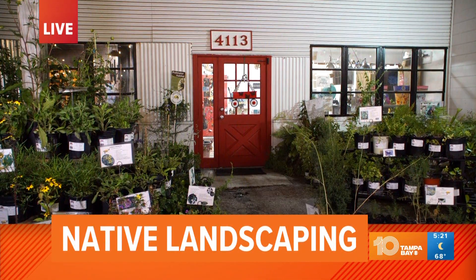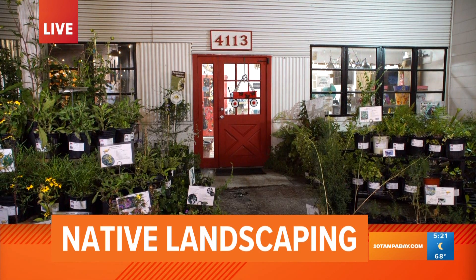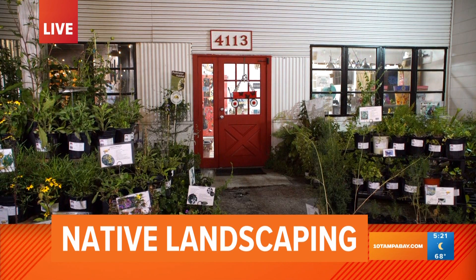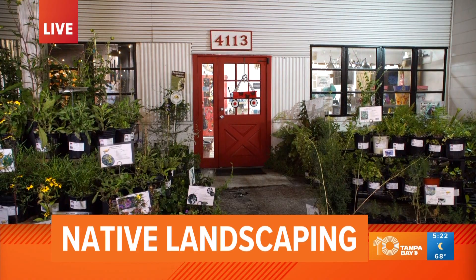A live look this morning at Little Red Wagon Plants in South Tampa for our grilling and gardening week. It's coming up in about 20 minutes. Jenny Dean is going to hang out with us to talk about the benefits of native landscaping. Plus Jenny Dean live this morning in Tampa — what's up Jenny?